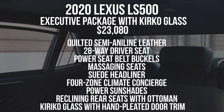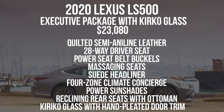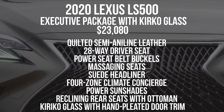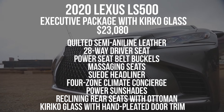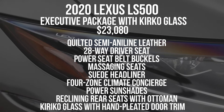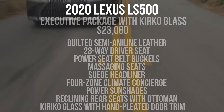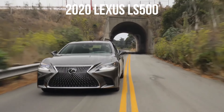The big option is the $23,080 executive package with Kiriko glass. You get quilted semi-aniline leather, a 28-way adjustable driver seat, power seat belt buckles that present the buckle and retract once plugged in — unbelievably luxurious. You get seat massaging on all four corners, a suede headliner, four-zone climate concierge, power sunshades, and that amazing reclining rear seat with the ottoman on the passenger side. Of course, you also get the Kiriko hand-cut glass with pleated door trim. As tested, our car rings in at $115,970, which compared to the German options is actually a pretty good value.